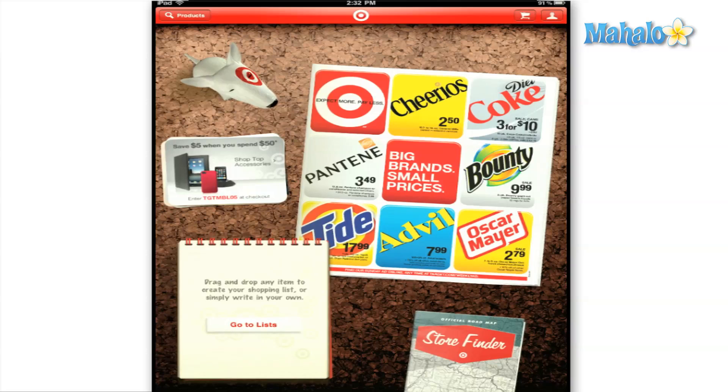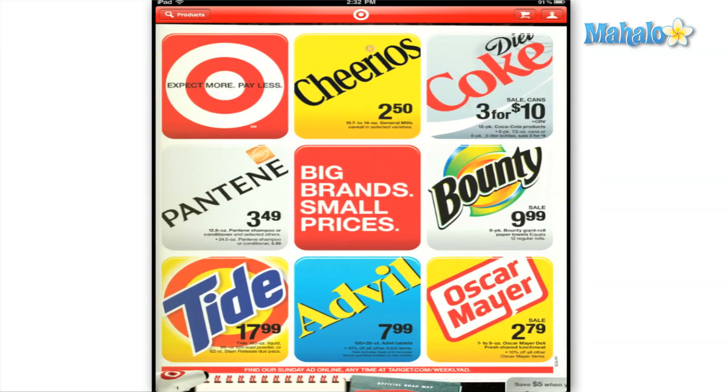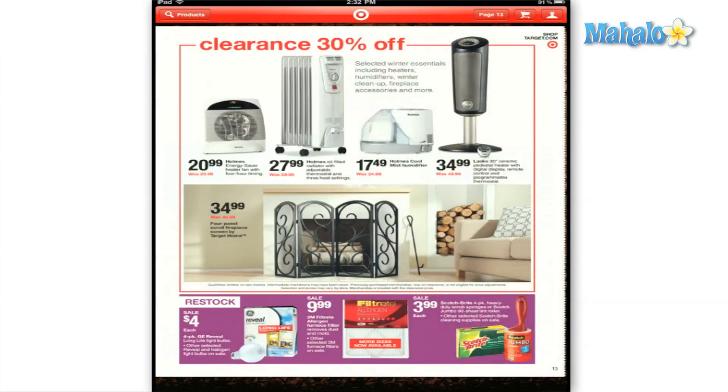The Target app will help you organize your shopping list so that your trip to the store will be less stressful and more convenient by showing you the weekly ad for your store and allowing you to drag and drop items into your list so you can have them conveniently stored.